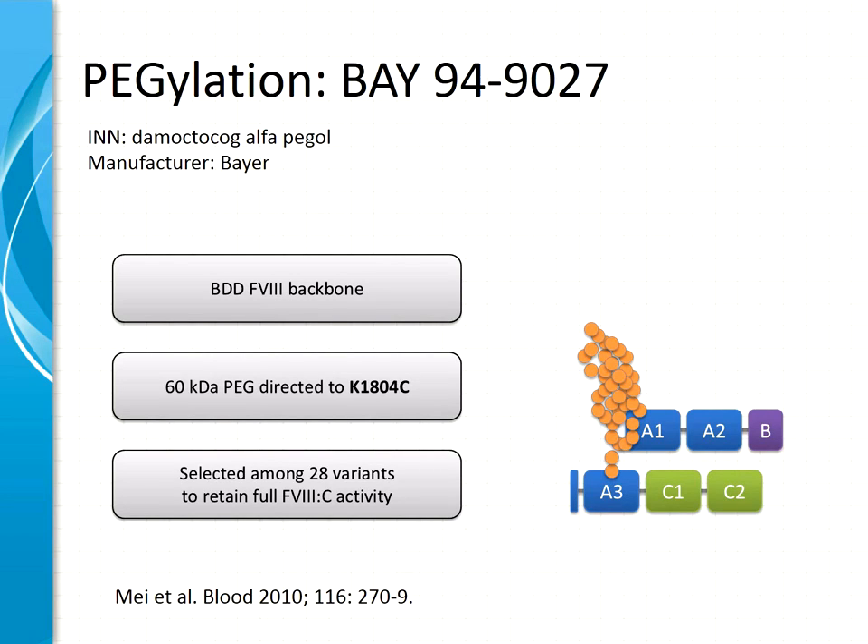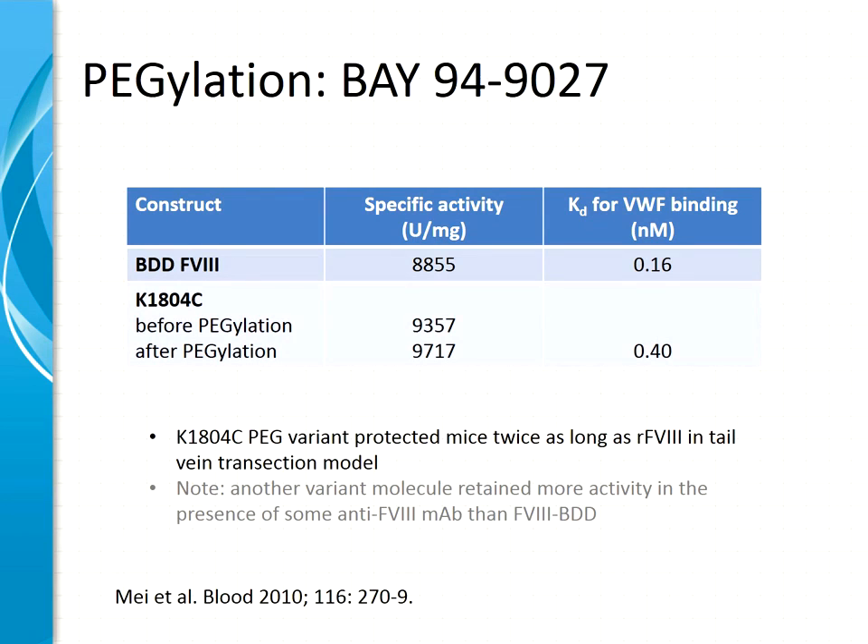The next molecule is another pegylated version — the Bayer molecule based on a B-domain-deleted backbone. This PEG is even larger, at 60 kilodaltons, and is site-directed to a mutation introduced into the A3 domain — specifically, a cysteine introduced at position 1804. This molecule was found among 28 variants screened with the aim of retaining full factor VIII activity and providing efficient pegylation. Specific activity of this mutant compared to B-domain-deleted parental factor VIII has not been reduced, before or after pegylation, and von Willebrand factor binding is overall preserved. This variant also protected mice longer from bleeding in a tail vein transection model.